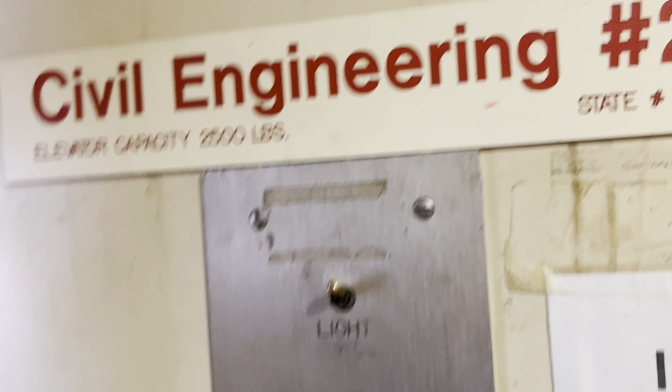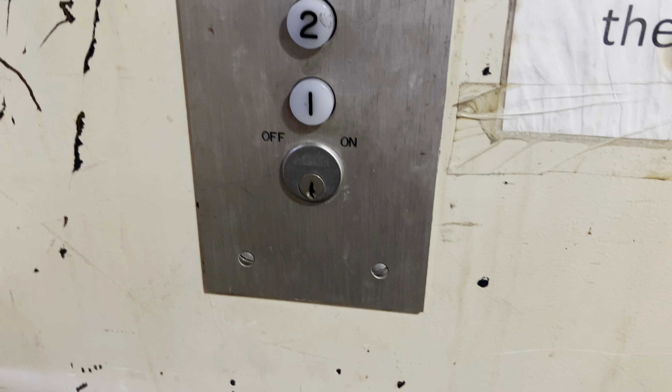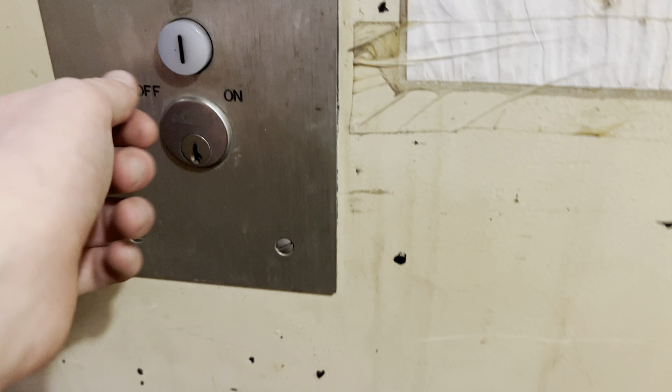Here are pictures. These are C.J. Anderson fixtures. Let's go to floor one.